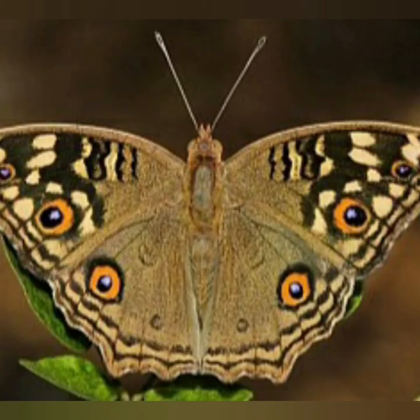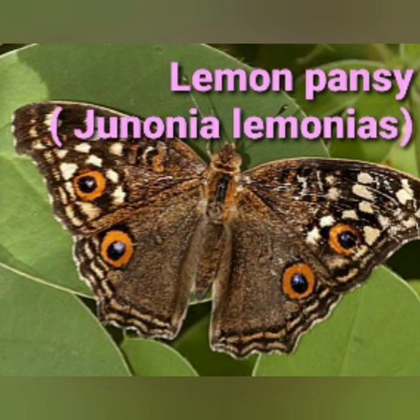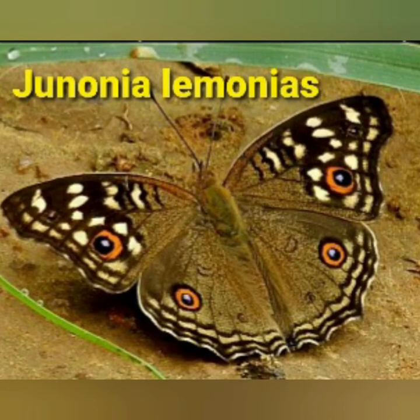The caterpillars feed on plants from the family Malvaceae, Amaranthaceae, Rubiaceae, etc. Hope it was informative to you and you enjoyed the beauty of the Lemon Pansy. Please share the video and don't forget to subscribe to the channel named Nature's Pearls. Thank you all for watching.